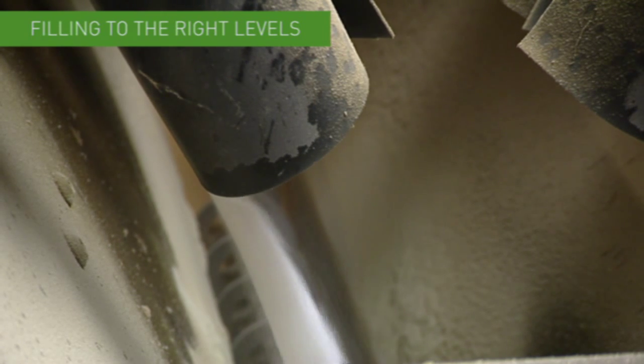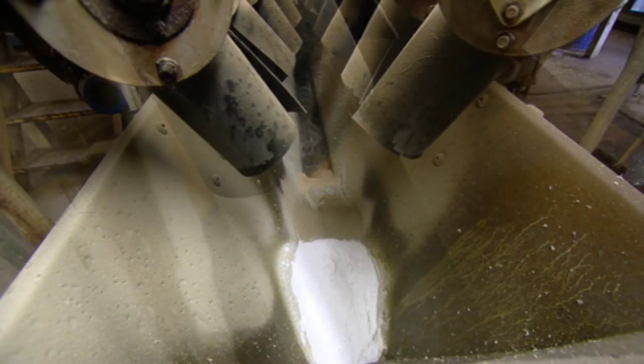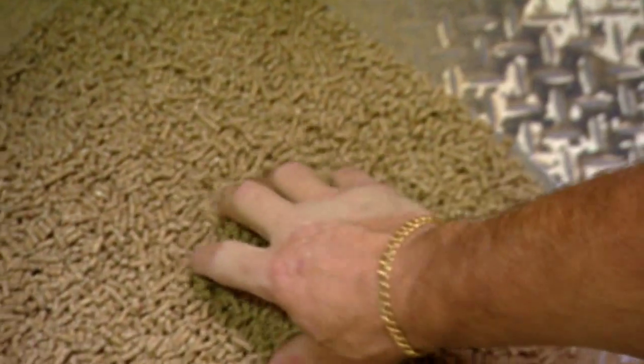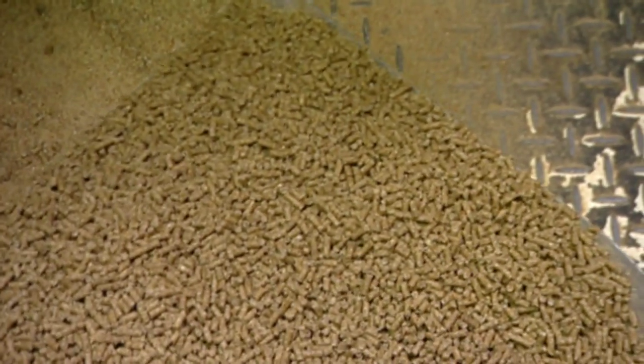Other things to remember: batch mixes should not be overloaded or under-loaded. When filling mixers, capacity is determined by volume, not by weight. No amount of mixing will produce uniform feed in a mixer which is over-full or not full enough.